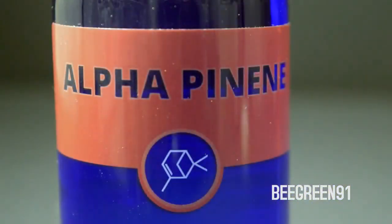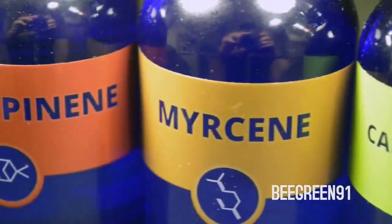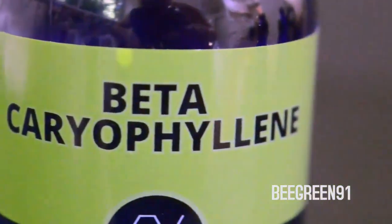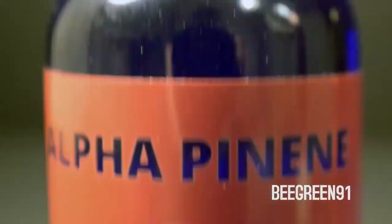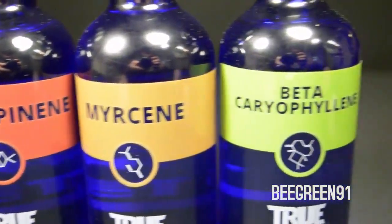Terpenes work with the body in a number of ways by acting on receptors and neurotransmitters in the brain. Certain terpenes help the brain and body absorb THC and other cannabinoids more efficiently. They can also act as serotonin uptake inhibitors, providing the brain with feel-good chemicals and making you nice and happy. Terpenes like Alpha Pinene have shown to be bronchodilators, assisting lung function and helping you breathe better.